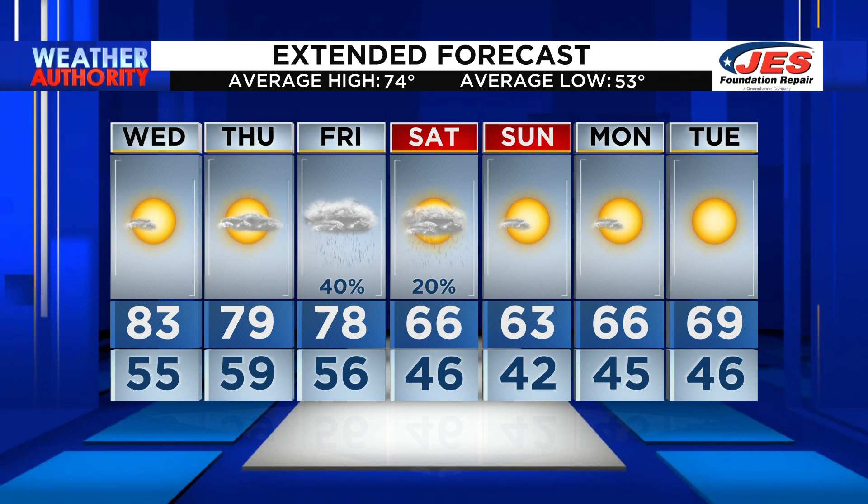Friday may have some rain showers, especially very, very late in the day. Friday night into Saturday morning, some lingering showers will be possible. Later Saturday into Sunday, Monday, Tuesday, we are dry once again. So one little fly in the ointment as far as rain is concerned — that will happen late Friday, Friday night into early Saturday. That's the only chance for rain here over the next seven days.